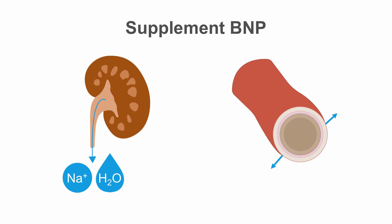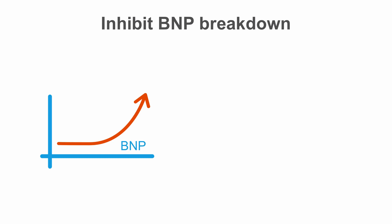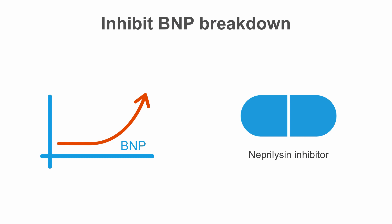just like the endogenous BNP does. The second approach aims at increasing BNP by inhibiting BNP breakdown. For this purpose, a new class of drugs has been established that inhibit naprolysin, which is the enzyme responsible for BNP degradation.